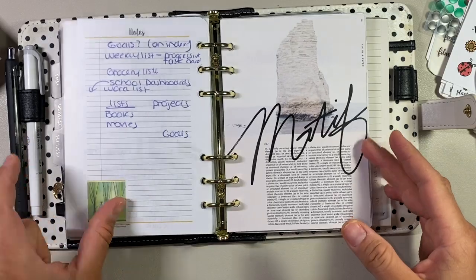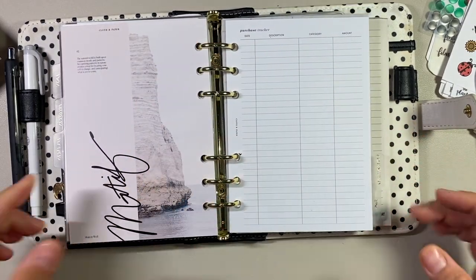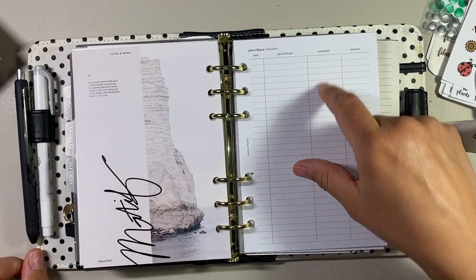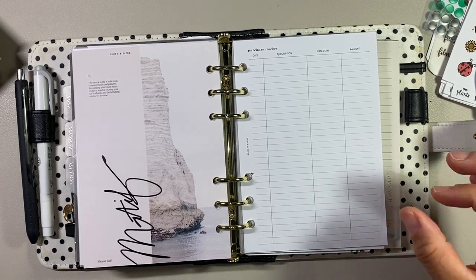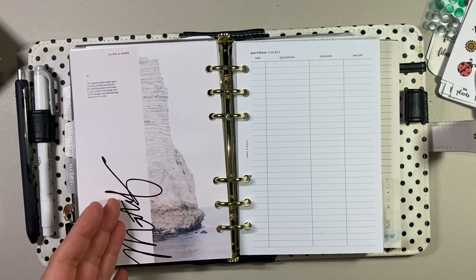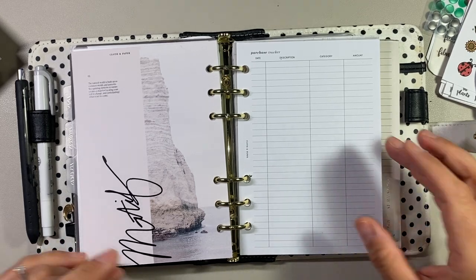The next tab is Finances. I have this from Cloth and Paper, and all I have in here are Cloth and Paper inserts for purchase trackers. Because this will be my on-the-go planner, if I purchase anything and pay cash for it, I can write it down here. I'm not going to put sinking funds or any personal information in here. I do have my budget planner by the Budget Mom — that stays at home. I also purchased the smaller floral undated books from her website for $5. The Budget Mom workbook has worked for me for the last two years and has let me build up a sinking fund base, so I'll never stop using that.